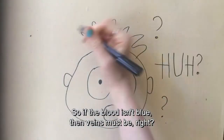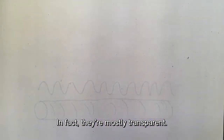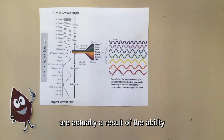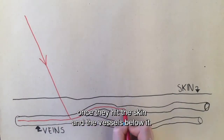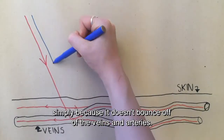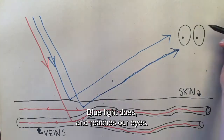So if the blood isn't blue, then veins must be, right? It is not the veins themselves that are blue. In fact, they're mostly transparent. The blue, green and sometimes purple colours that we see are actually a result of the ability of different wavelengths within white light, including blue and red wavelengths, to be reflected back to our eyes once they hit the skin and the vessels below it. We don't perceive red light simply because it doesn't bounce off of the veins and arteries. Blue light does and reaches our eyes.